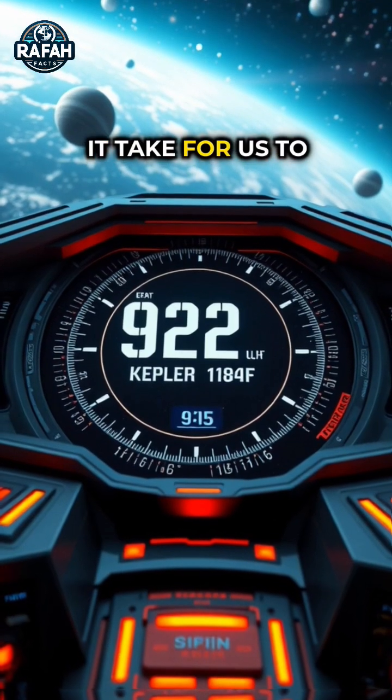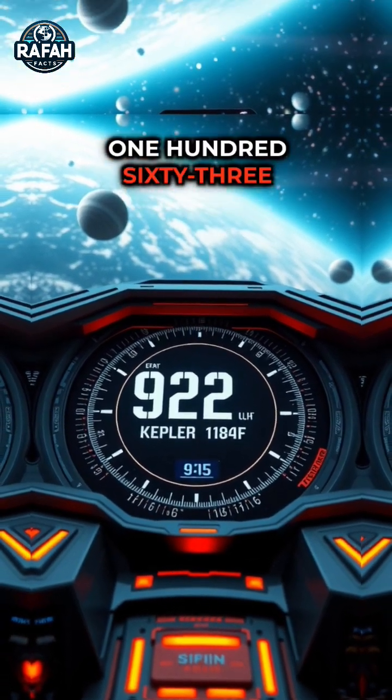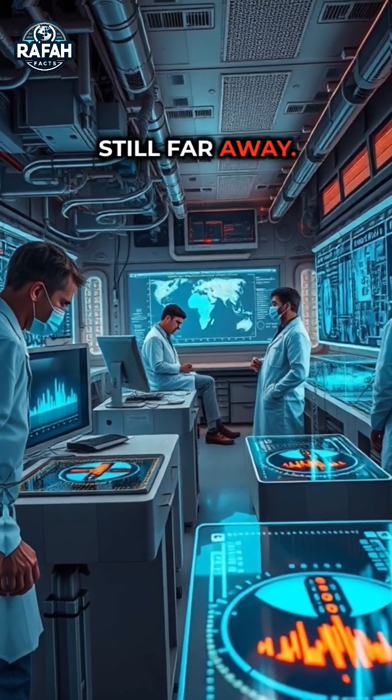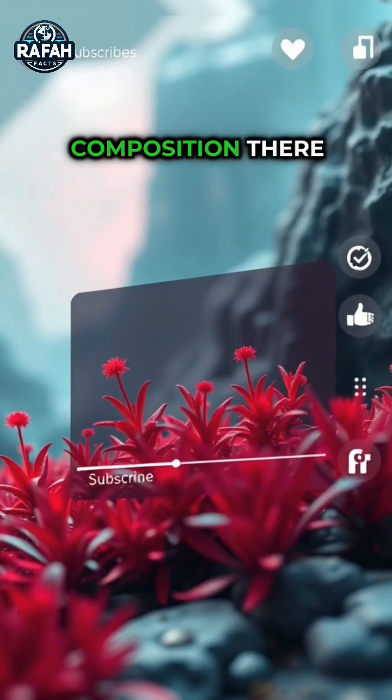But how long will it take for us to use it? Well, if we go beyond our top speed of 163 kilometers per second, it will still take 92 lakh years. Scientists have not been able to properly estimate the atmospheric composition there yet.